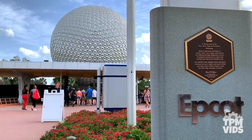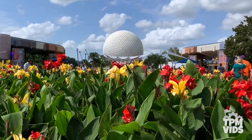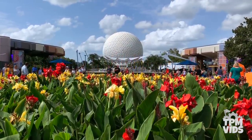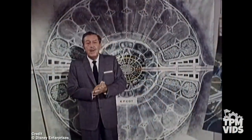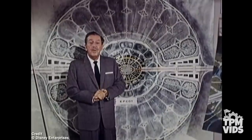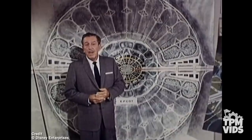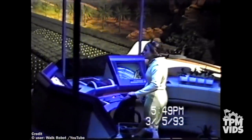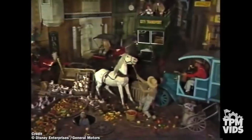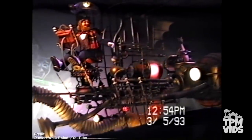Epcot, the second theme park to be built at Walt Disney World, originally opened as Epcot Center on October 1st, 1982. Epcot would take its cue from the new ideas and new technologies emerging from the creative centers of American industry. Many of the original Epcot Center attractions were great storytelling vehicles, designed to educate the public on subjects such as technology, transportation, and nature. A lot of these old rides and attractions were fan favorites.